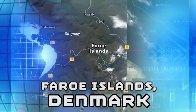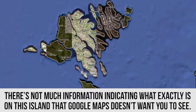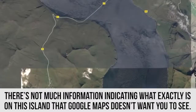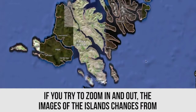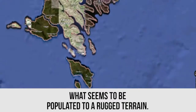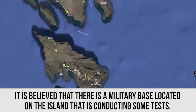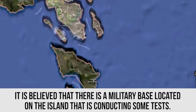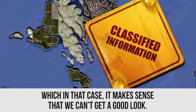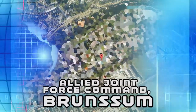Faroe Islands, Denmark. There's not much information indicating what exactly is on this island that Google Maps doesn't want you to see. If you try to zoom in and out, the image of the island changes from what seems to be a populated island to rugged terrain. It is believed that there is a military base located on the island that is conducting some tests, which in that case it makes sense that we can't get a good look.